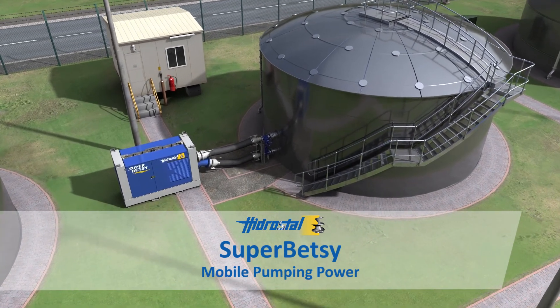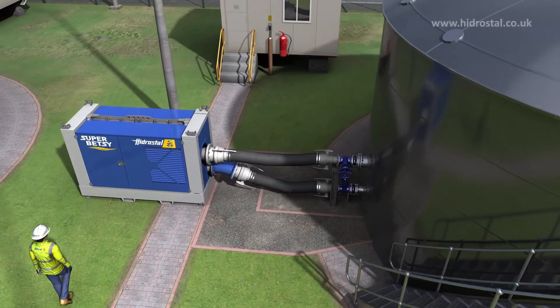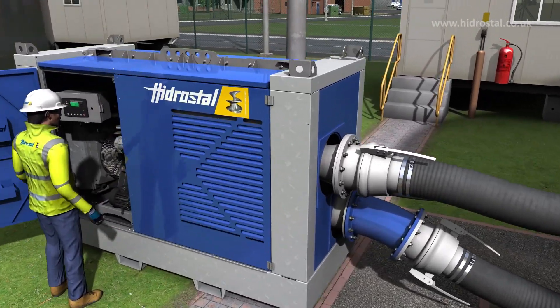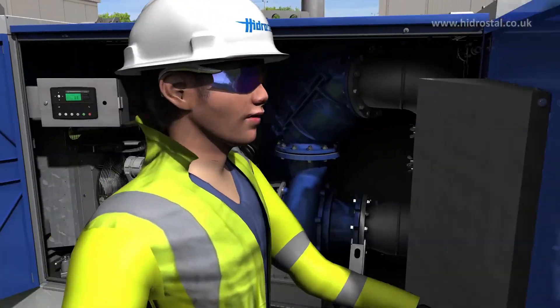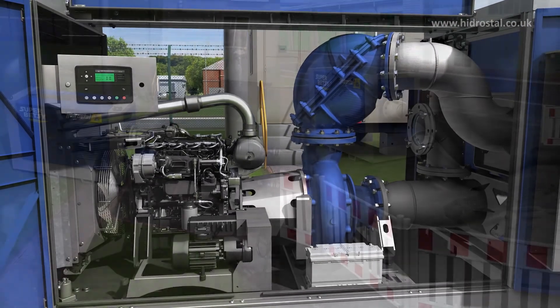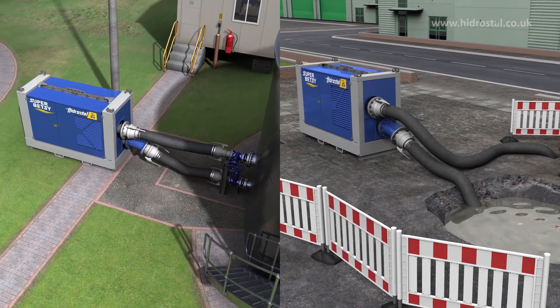The Super Betsy is a mobile diesel-powered pump system that's powerful, adaptable, and efficient. It's perfect for wastewater plant use in emergency over-pumping situations or for stand-in maintenance tasks. And because it's easily portable, it can also be deployed off-site if needed.